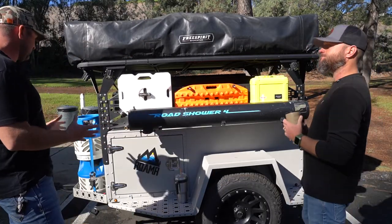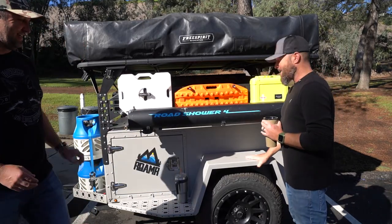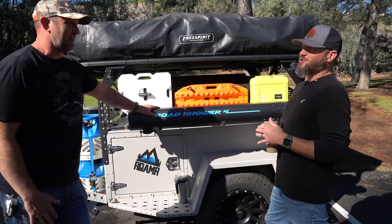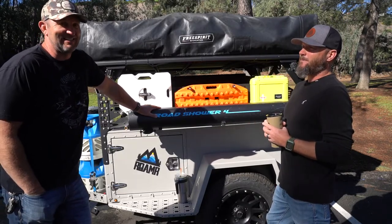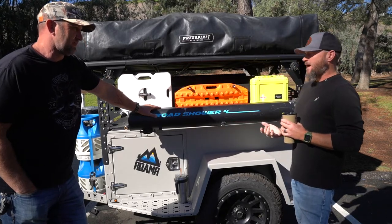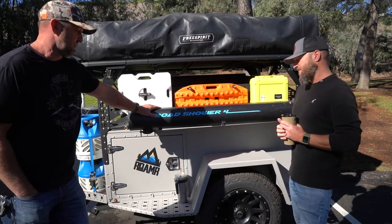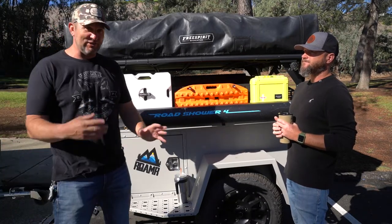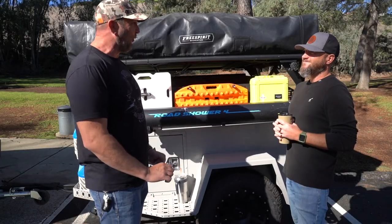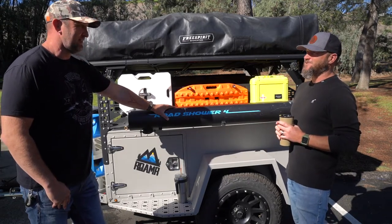Let's go through how you set this thing up. First and foremost, this is Rhino Line — Rhino Line finish to match one of our previous Jeep Gladiators, Hatchet, which we have a video on. This really protects the trailer. They come powder coated, which is fine, but Rhino Line makes it indestructible — it's not coming off. It protects from tree scratches, pinstriping, things like that. It looks cool and it's super durable. You walk up on it and it looks like a gray trailer, but when you get close and touch it, you realize it has that texture. It's a pretty nice coating and we're trying to put it on everything.